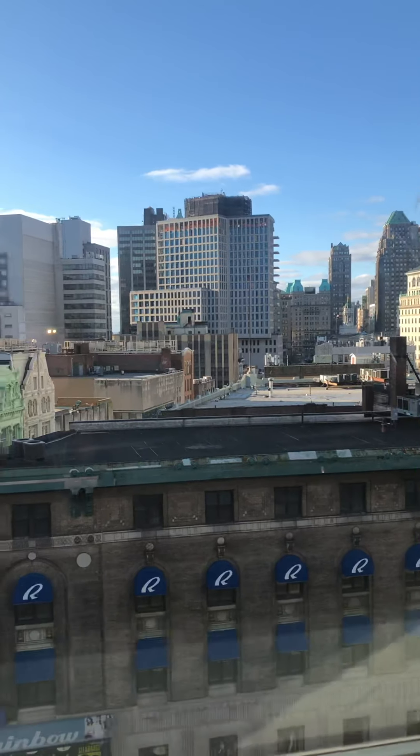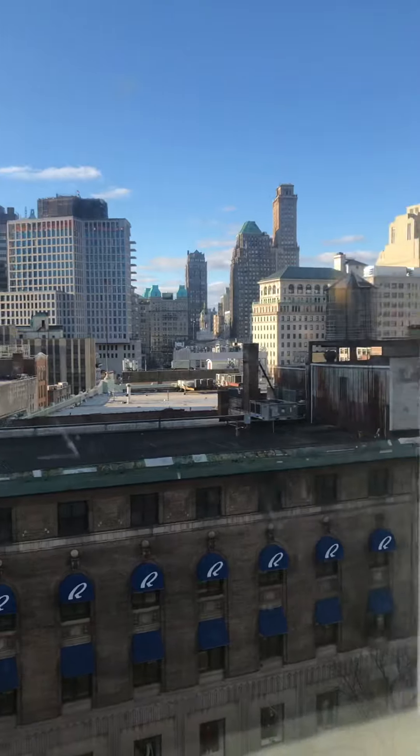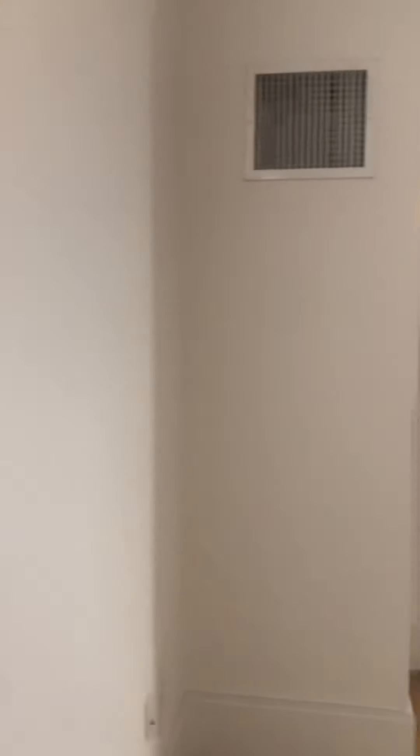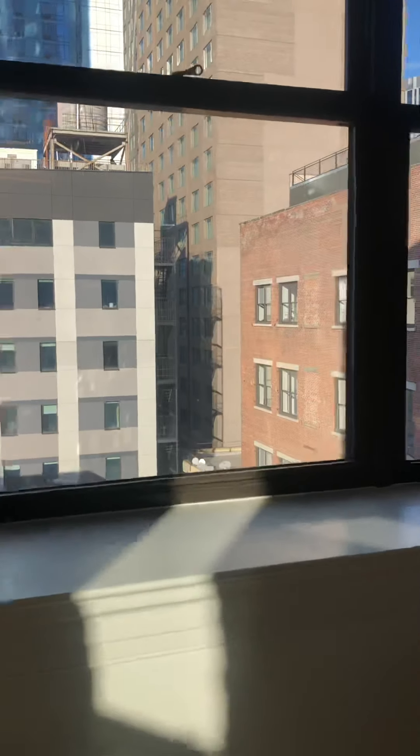Here's the view from the window. This is facing west. And the second window faces north.